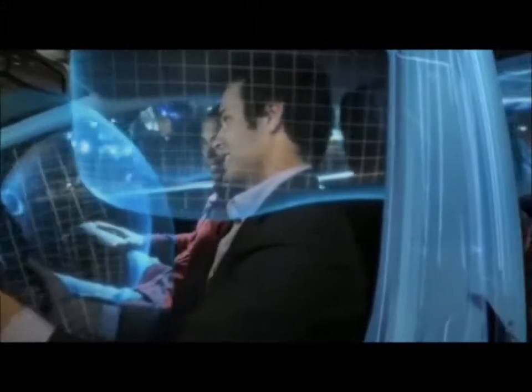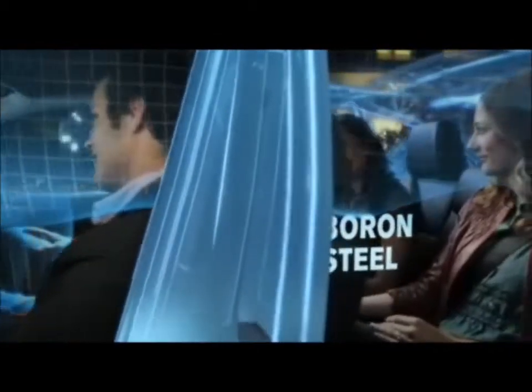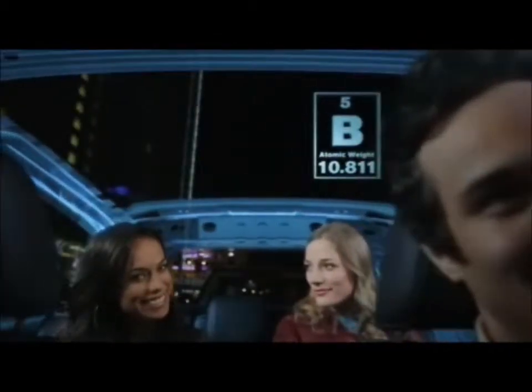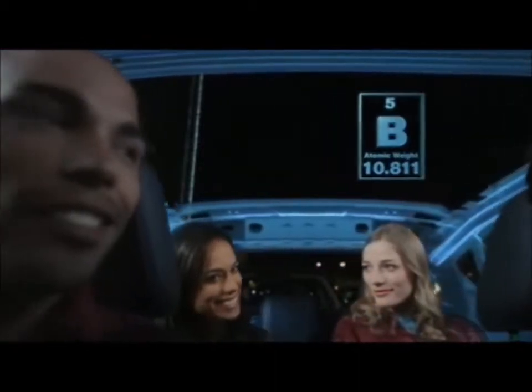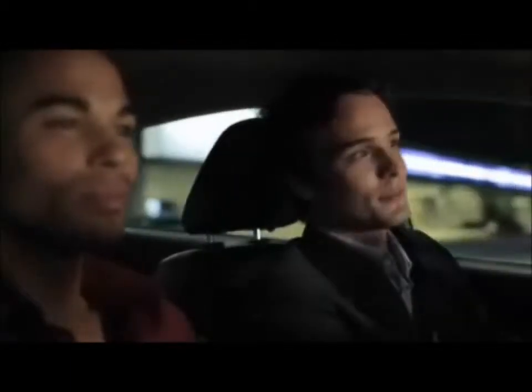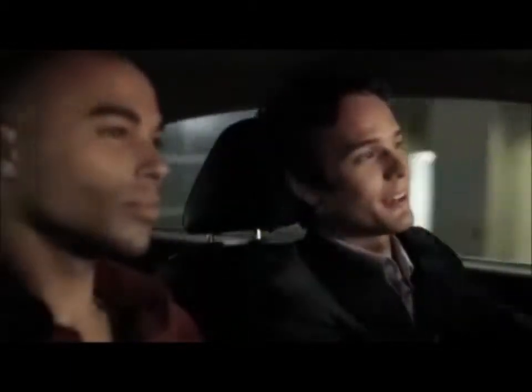To help protect you in the areas you need it most, the frame is made up of high-strength steels like boron, an element so strong it's used by the aerospace industry. So the safety inside the Fiesta has you covered. As for those tank drivers, good luck finding a parking spot around here.